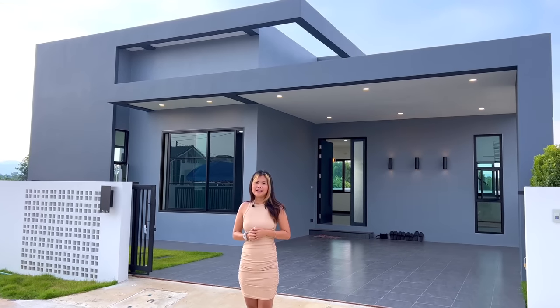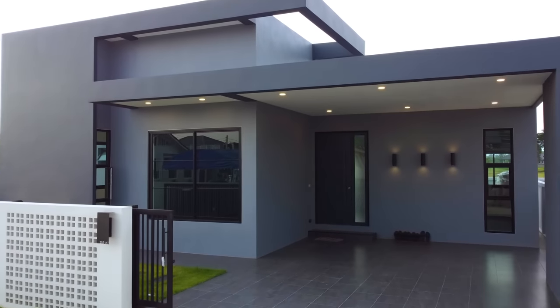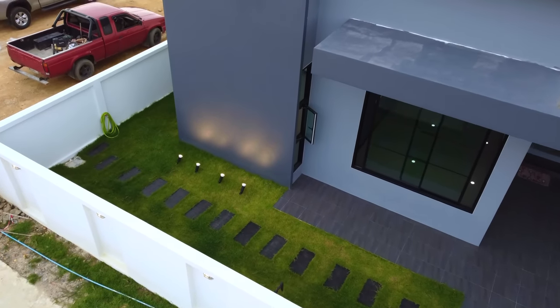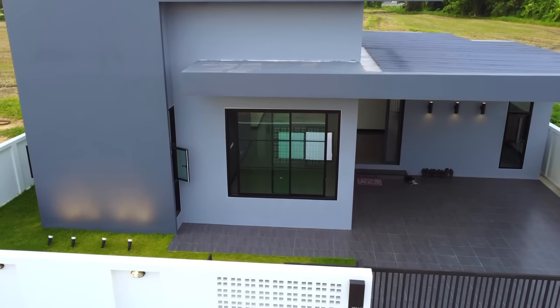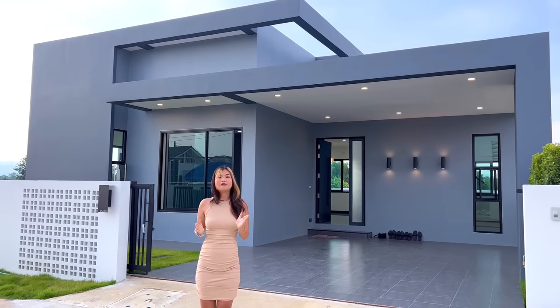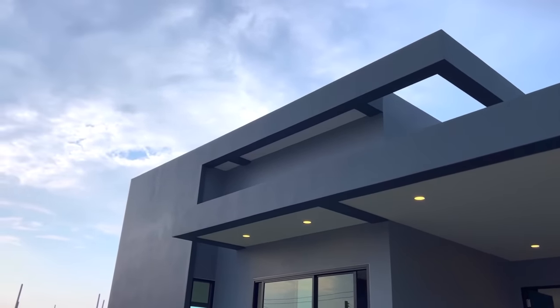Welcome back to Frank Home YouTube channel. Today we have a brand new modern house in Chiang Mai to show you. This house is a modern art style and in every room inside the house you can see a beautiful view. The materials for this house are also premium.